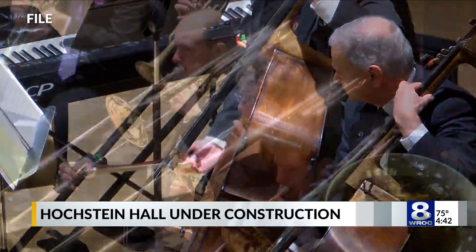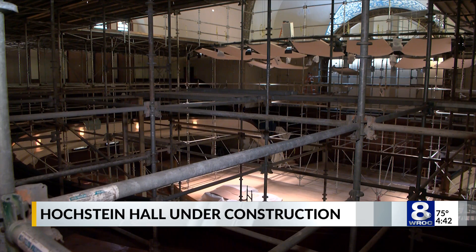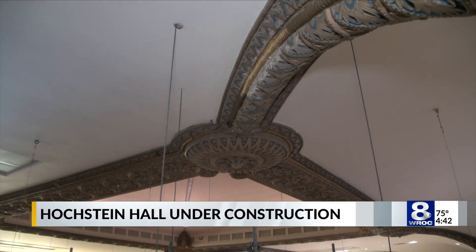Hochstein's performance hall is usually filled with music or dance, but now it's filled with scaffolding instead. Hochstein's building and performance hall traces its history all the way back to the 1800s. Since its last renovation in 1997, water had been coming through the roof and damaging the plaster.